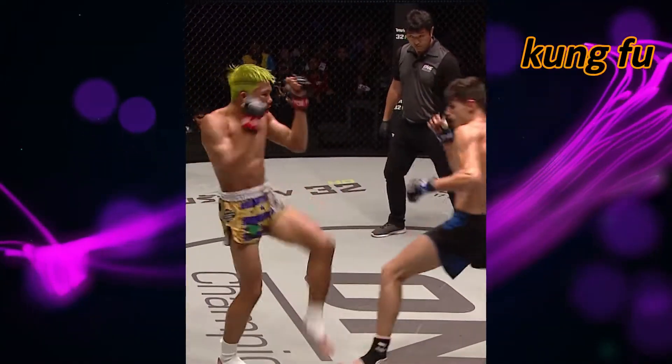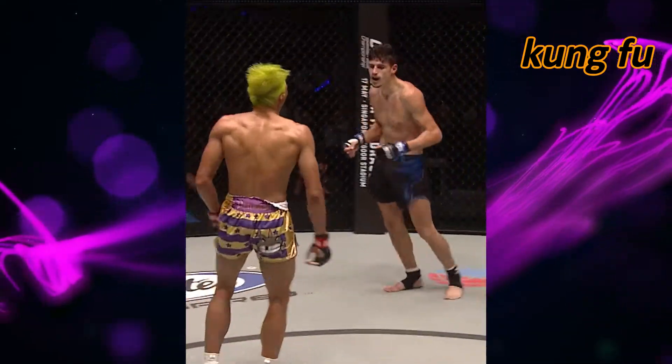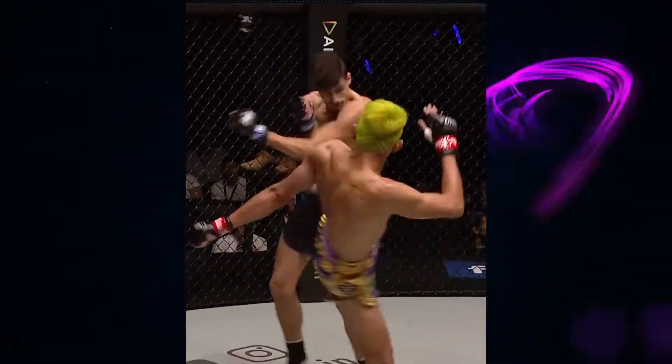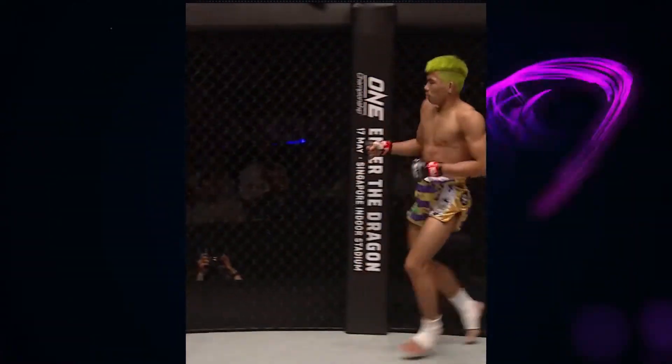Beautiful, clean shots from both fighters landing flush. Great defense from Mahmoudi — slick work, and I agree with you. What a championship contest this is. Left side — right hand from both men.